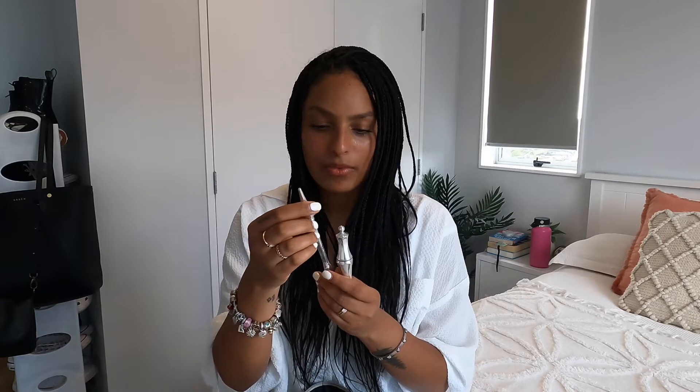Next is eyebrow stuff. For my eyebrows I sometimes use the Essence Make Me Brow — it's a tinted brow gel for about four bucks. I also use the Benefit brow stick and gel. It's like a crayon on one side and a brow brush on the other, with a clear gel. I don't fill in my eyebrows often though — I'm still trying to figure out how to. I'm not very good at it. I tried today so if my eyebrows look bad, I'm sorry! I tend to just use the tinted brow gel.